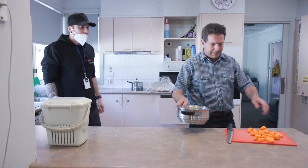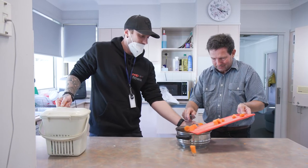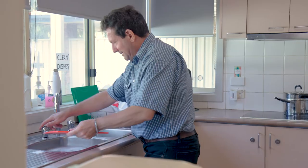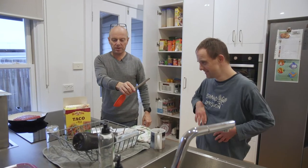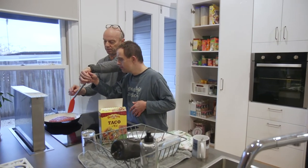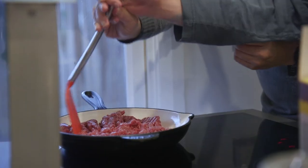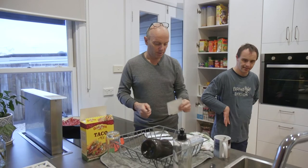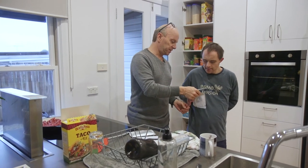Little and often recognises that individuals participate in different ways. Some will participate in the whole activity or interaction, whereas others will dip in and out. You must be tuned in to what's happening for the person in the moment. Pay attention to how they are experiencing the activity or interaction and adjust your support accordingly.